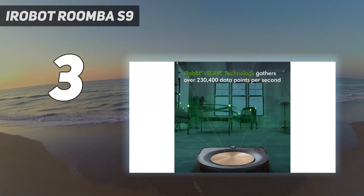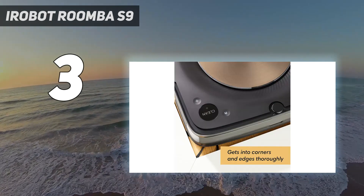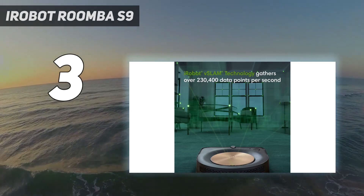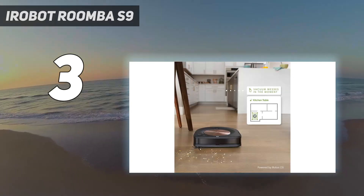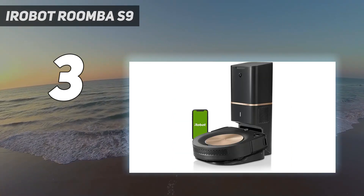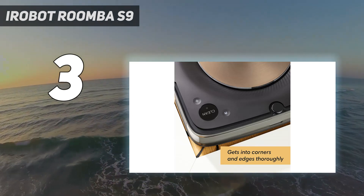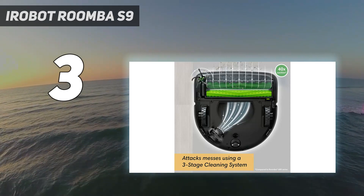We found the S9 Plus to be very simple to set up and use, and it impressed us when it came to sucking everything from fine dust and biscuit crumbs to cereal on hard floors. It has strong suction, but its pickup on carpets wasn't quite as good as on hard floors. That's not unique to robot vacuums, though — our cordless stick vacuum also struggles with the same deep pile pickup. The Roomba S9 Plus is self-emptying and deposits debris from each clean into the 14.9 oz (440 ml) replaceable dust bag in the charging and emptying station, meaning you won't have to empty the robot vacuum regularly.